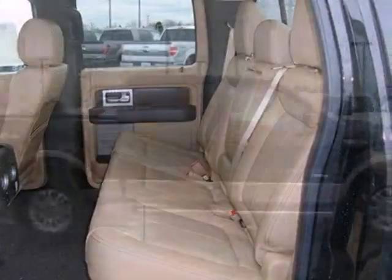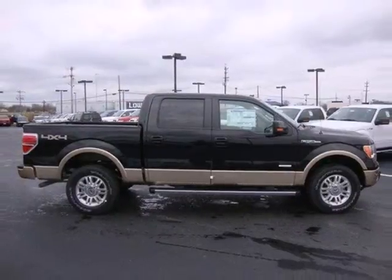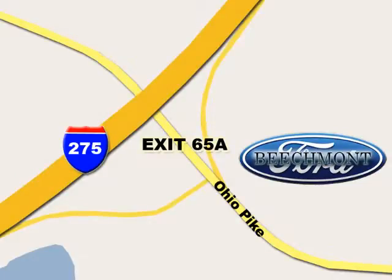Ford's commitment to excellence can be yours today. Stop in for a test drive. Beachmont Ford, we're a friend in the community. Stop in today — we're easy to find off I-275 and exit 65A Beachmont Avenue.